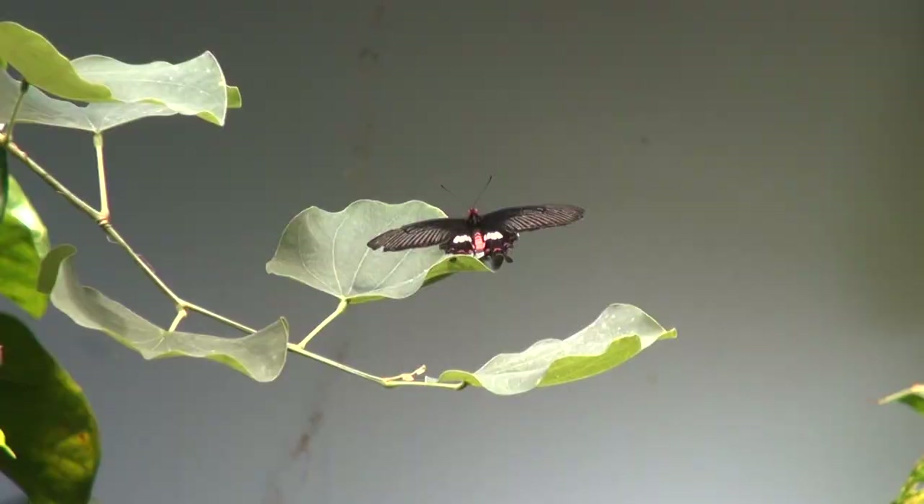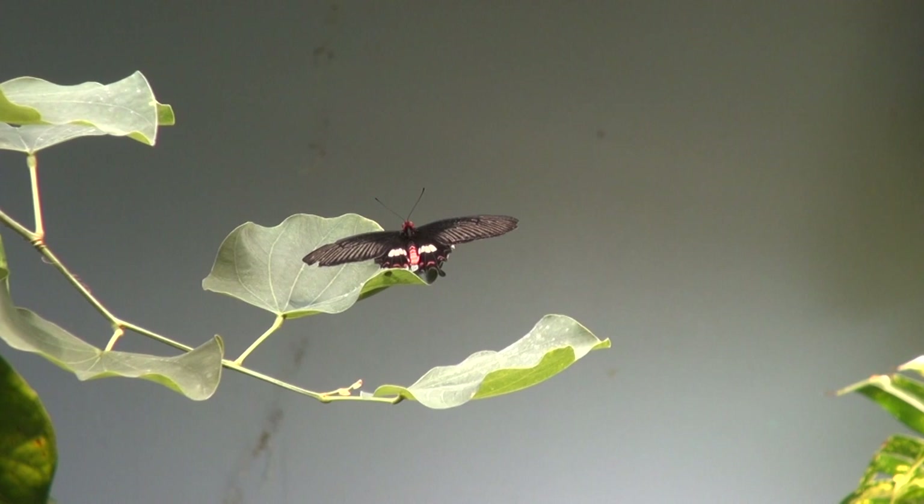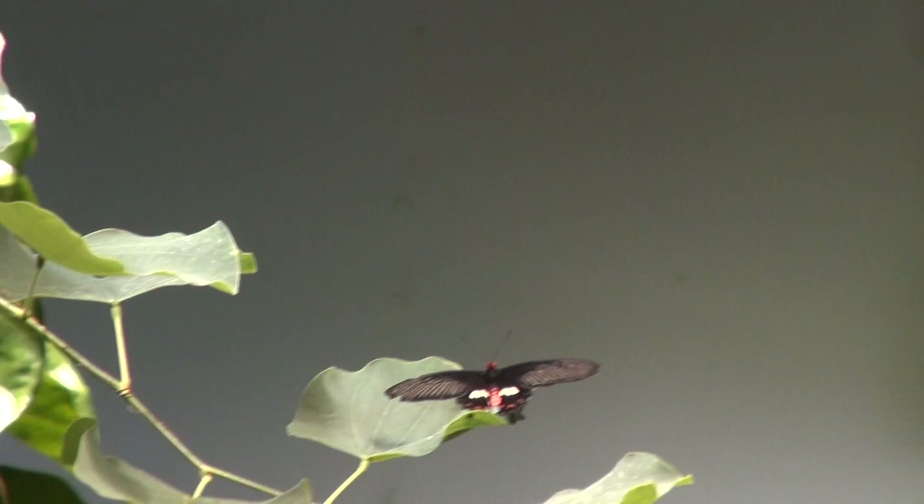Swallowtail butterflies practice a behavior much like the egg fly: they'll sit in one of the highest locations in a habitat and look for females that fly through. In swallowtails, this behavior is called hilltopping. Many swallowtails in the northeastern United States demonstrate this. If you're a butterfly, finding a mate might seem easy since butterflies are mostly diurnal — active during the day — and can use bright color patterns to locate each other. But moths tend to be nocturnal, so how is a moth going to find a mate in pure darkness?